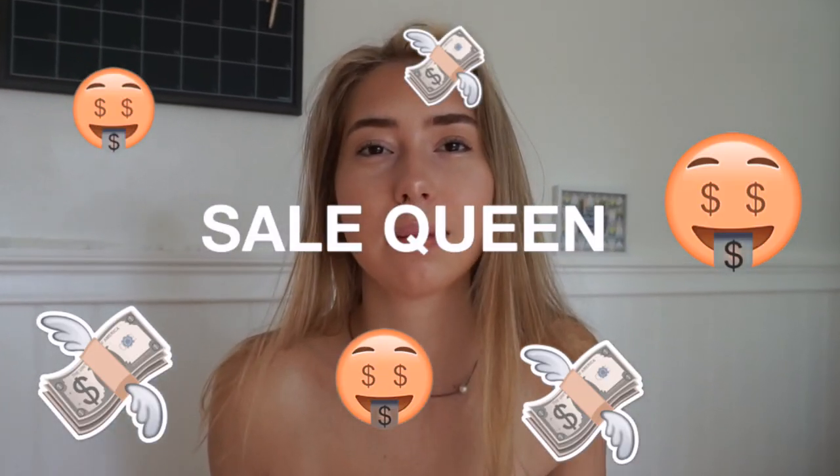Let me show you guys what I got from this website called Rose Gown. Literally $5 bathing suits — like for both pieces. I don't know where else you can get that. I just got three bathing suits from there, so I'm going to show you guys. I'm going to do a try-on here so you guys can see how it fits.